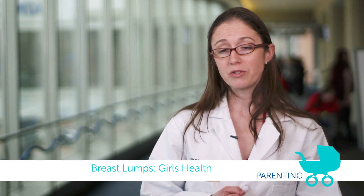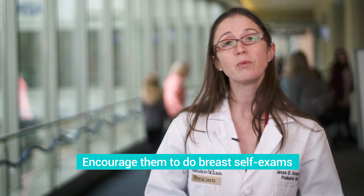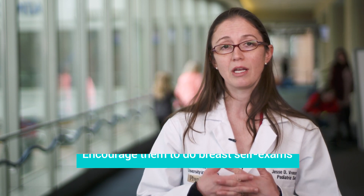One of the very concerning things that can happen to any girl or woman is finding a lump or bump in the breast tissue. We'd certainly encourage all patients, starting from the time when they develop breasts, to do a self-exam at least once a month where they're actually feeling the breast tissue and identifying if there are any areas that feel different than the surrounding areas.